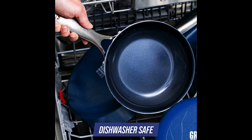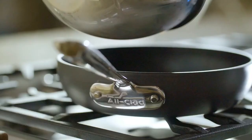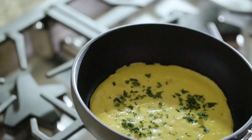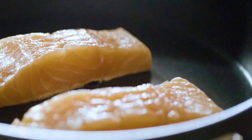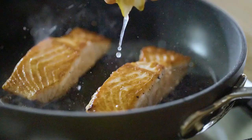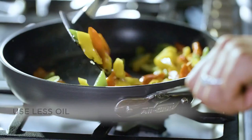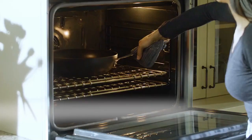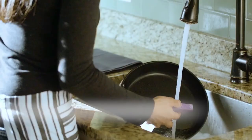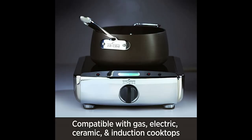Number 7: All-Clad Hard Anodized Nonstick Frying Pan. This pan features heavy-gauge hard-anodized cookware with even heating and a 3-layer PFOA-free nonstick coating for easy release. It is compatible with all cooktops, including induction, and has a durable anti-warp stainless steel base. It is oven-safe up to 500 degrees Fahrenheit and has securely riveted stainless steel handles for a safe grip. While dishwasher-safe, it is recommended to hand wash to preserve the nonstick coating using warm soapy water with a nylon scrubbing pad or soft sponge.